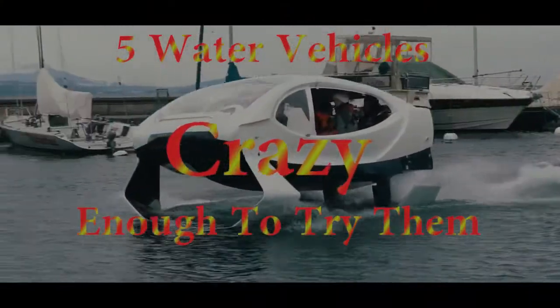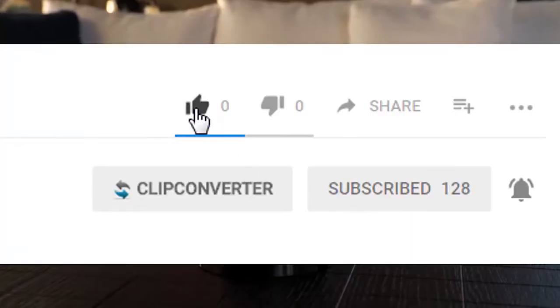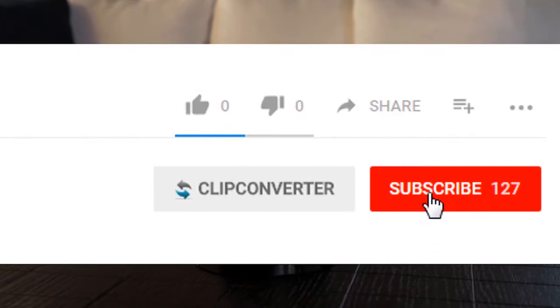Five water vehicles crazy enough to try them. Don't forget to like and subscribe to our channel for more content.